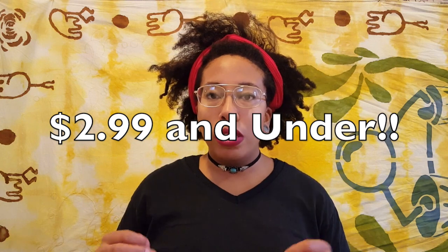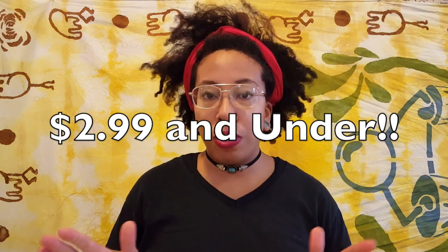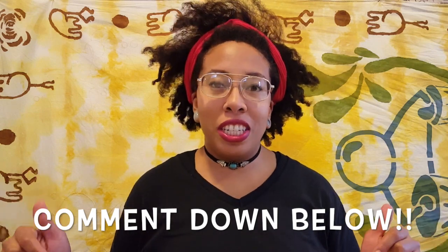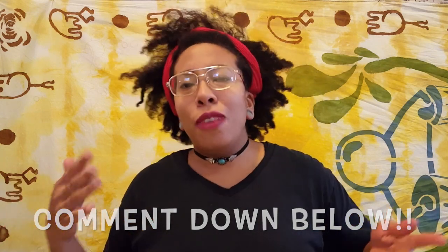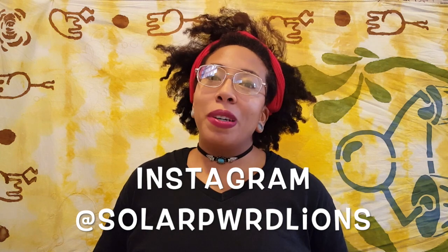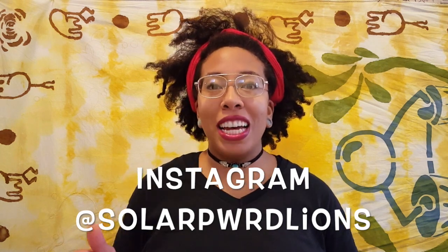The great thing about all of these seasonings and sauces is that nothing was over three dollars. That allowed me to get so many different things and invite so many different flavors into my kitchen. Have you tried any of these things? Let me know in the comment section how they taste, what you thought, and what you ate them with — I'm very excited to hear. If you'd like to see more content from me, follow me on Instagram at solarpoweredlions and I will see you in the next one. Bye!